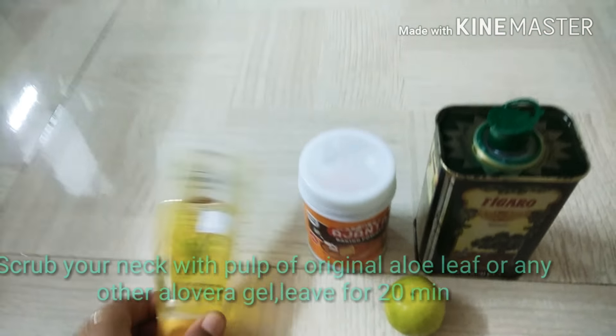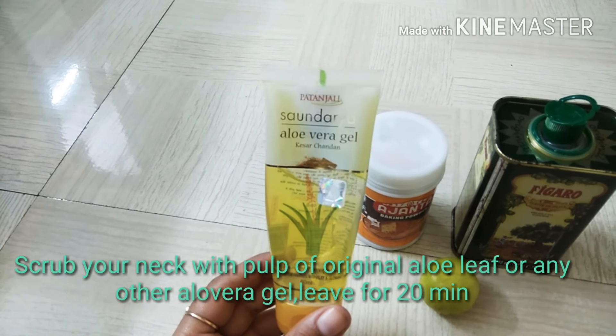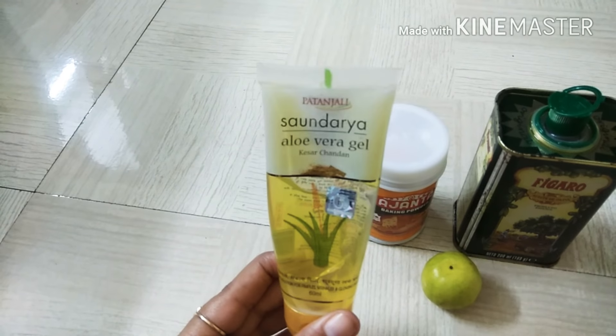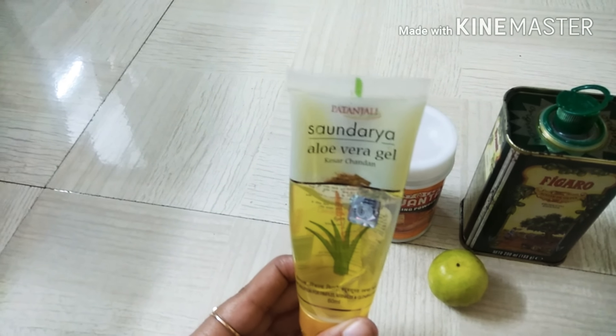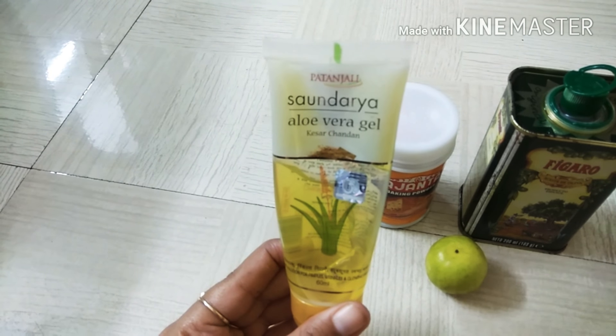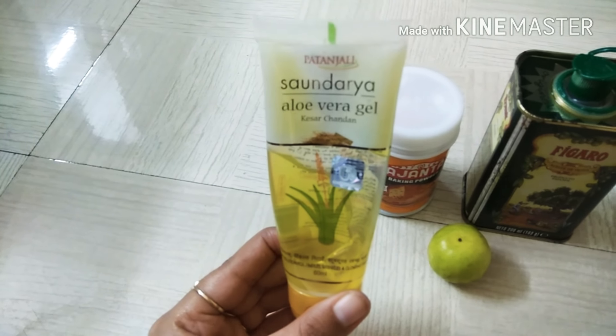Take aloe vera gel. If you have an original aloe vera plant at home, take a leaf from it. If you don't have the plant, use store-bought aloe vera gel. Apply this aloe vera gel on your neck and leave it for 20 minutes. Repeat this every day for quick results.